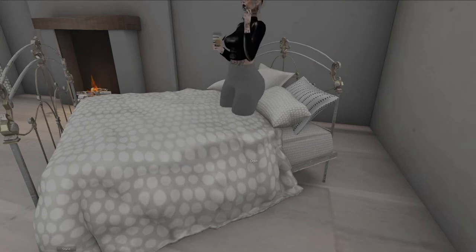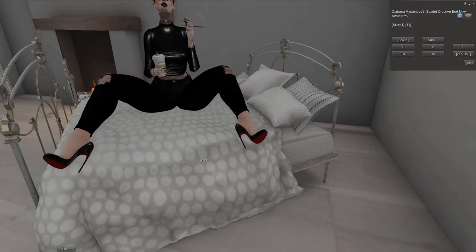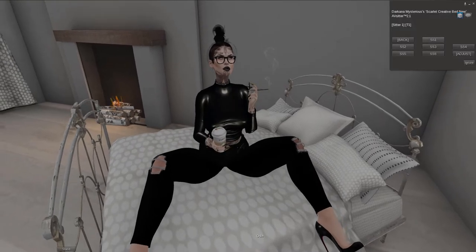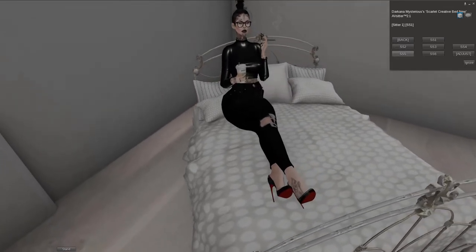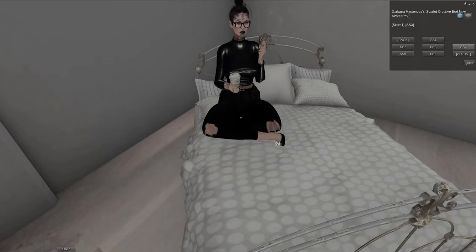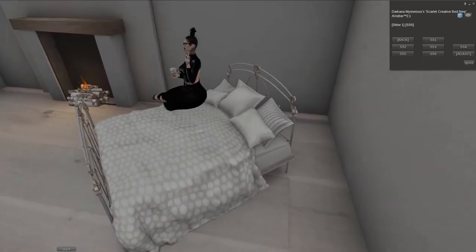Let's just jump in the bed, shall we — just sit here. Maybe I should take off my AO. Let's hide the HUD. Sitter one. Yeah, that's how the lady sits. She is solo so she won't have someone there. You can adjust this however you want. This is just like me sitting on the bed having a cigarette and wondering. Four, five, six — I really love the sits in this bed, so nice.